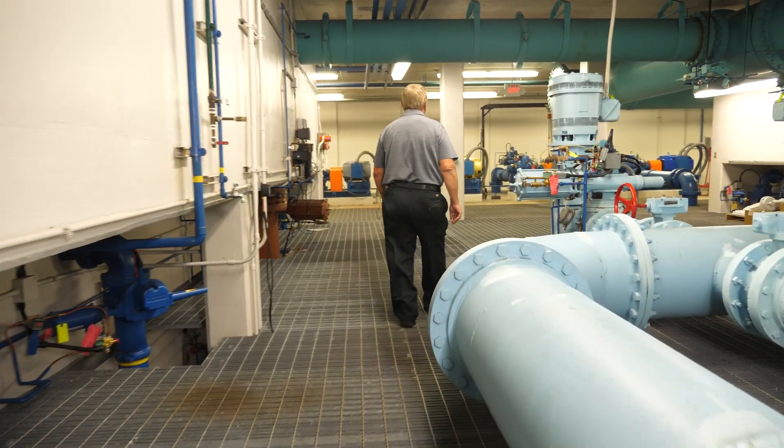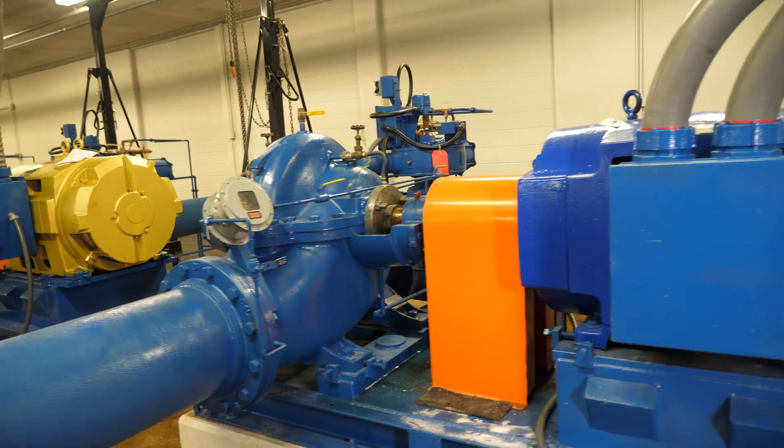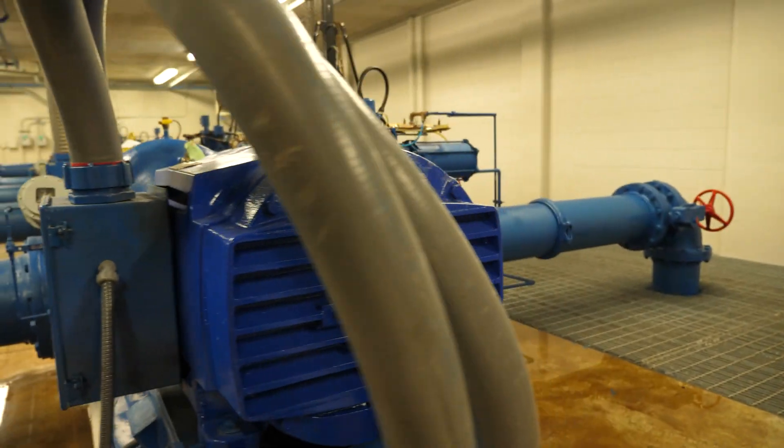Behind us we have the filter pump room for the west plant. These filters can pump two million gallons of water in a 24-hour period. Everything in the west plant has half as many units but twice the size.